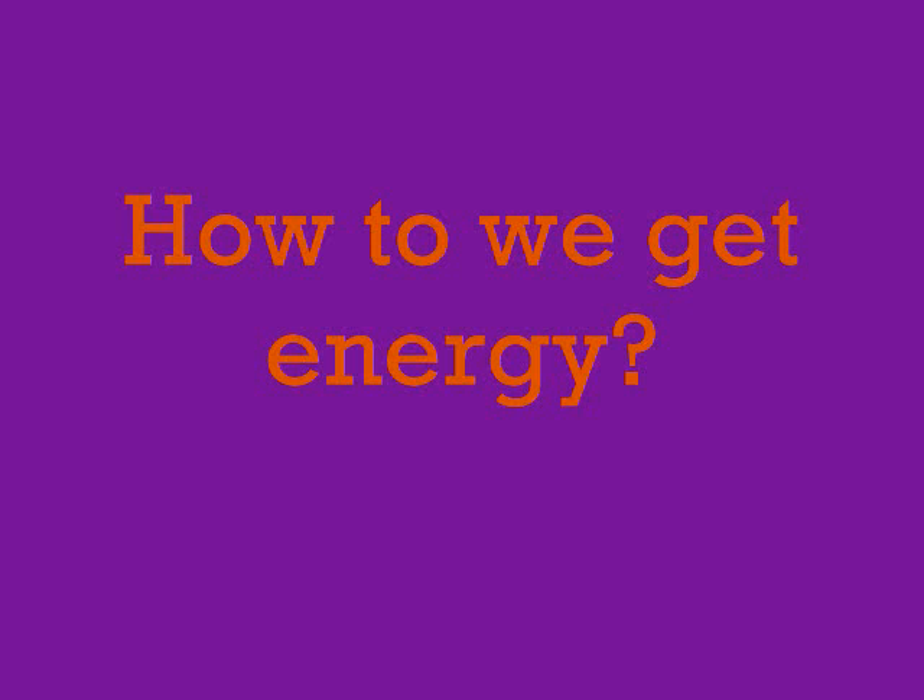Here are the three ways we get our energy from Mother Nature: the dry steam plant, flash steam plant, and binary cycle plant.